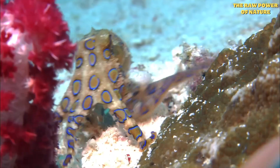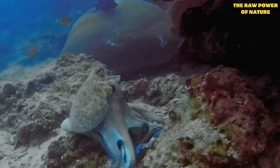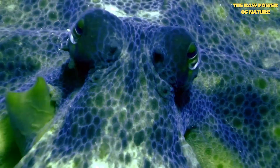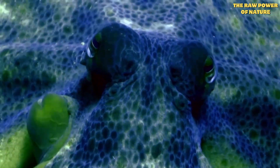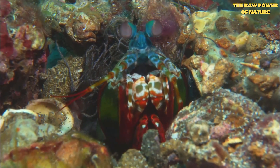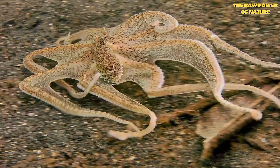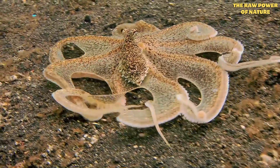But then you have the tiny blue-ringed octopus. When threatened, its normally hidden blue rings start to flash like a neon warning sign — and for good reason. Its venom is a powerful neurotoxin, the same stuff in pufferfish, and there's no anti-venom. Beautiful, intelligent, and potentially lethal, adding another layer to their alien mystique.